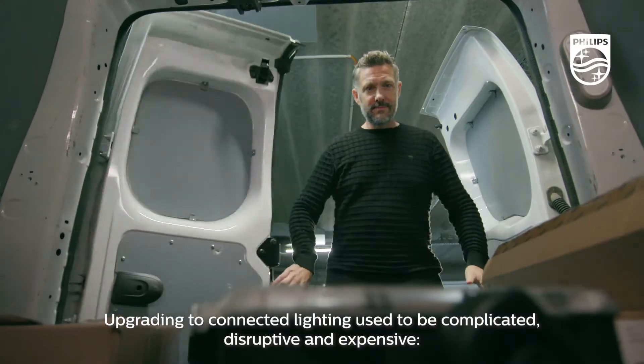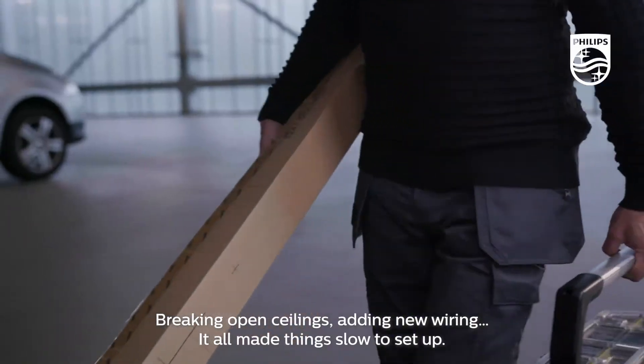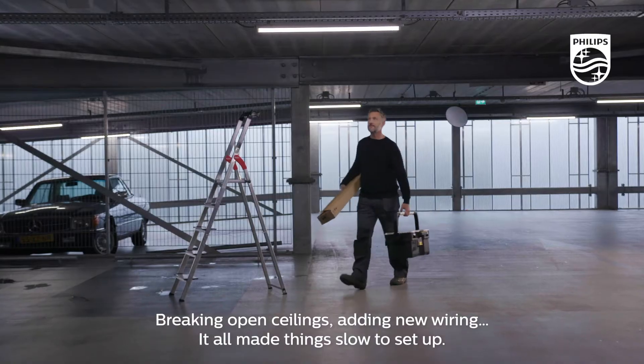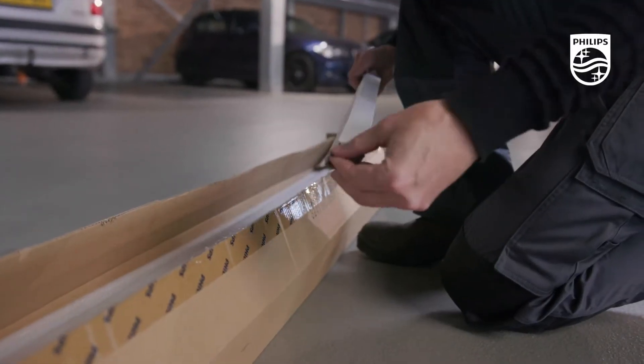Upgrading to connected lighting used to be complicated, disruptive and expensive. Breaking open ceilings, adding new wiring — it all made things slow to set up. Not anymore.